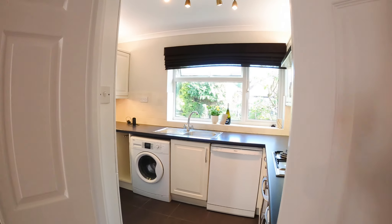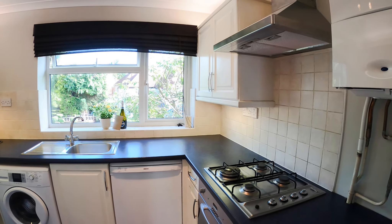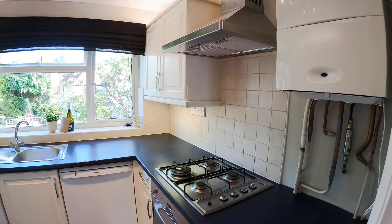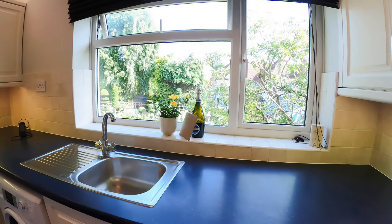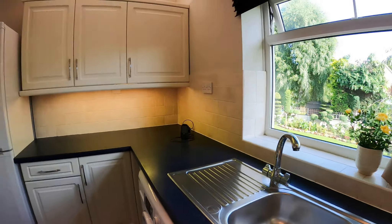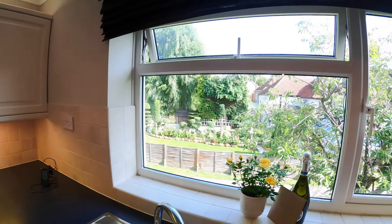And last but not least, into the fitted kitchen. Again a lovely bright and airy room. The property has gas central heating so we've got a gas hob as well. Lots of work surface and cupboard space, and a lovely outlook to boot.